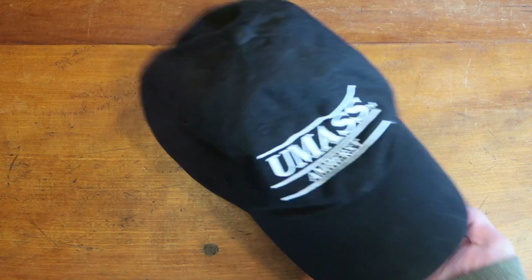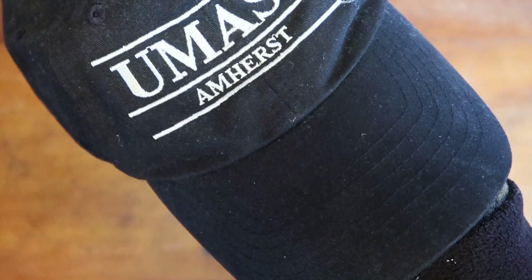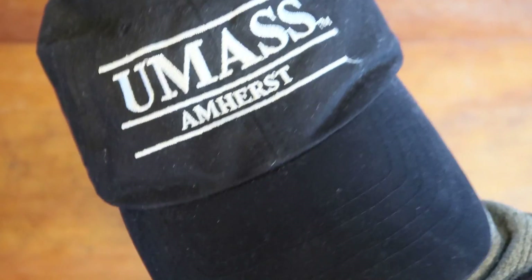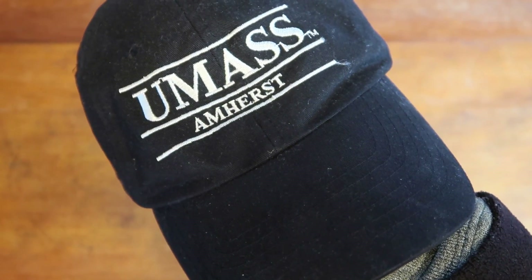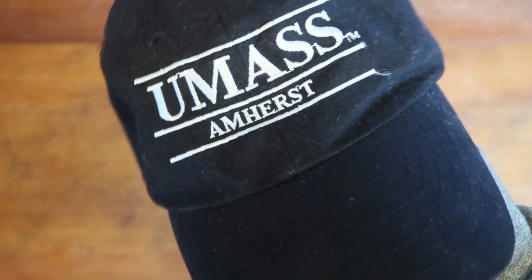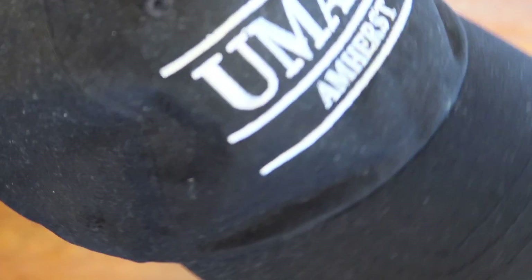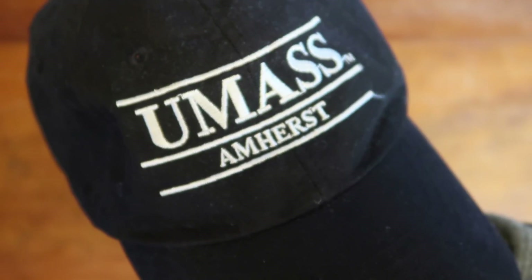This is a UMass Amherst embroidered black baseball cap. There are about three colleges within a mile of me — UMass Amherst, Amherst College, and Hampshire College — so a lot of collegiate stuff floats around here. I actually found this in the middle of the street while driving my daughter to school. It wasn't very clean but looked like it had just fallen off someone's head. I sold it for $20.